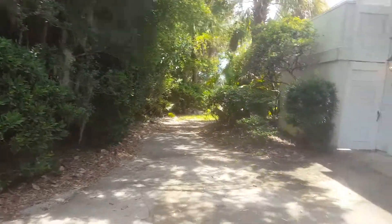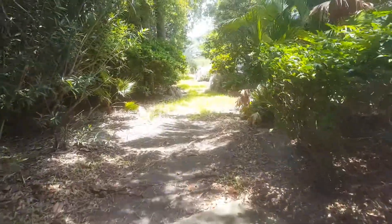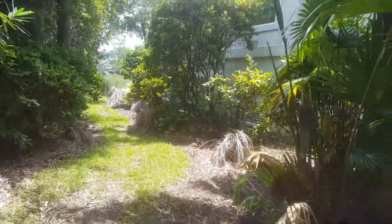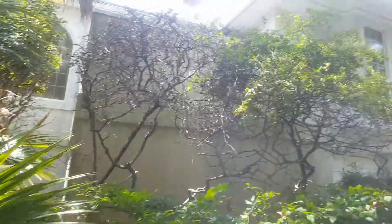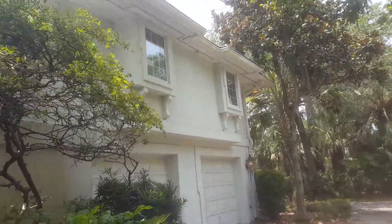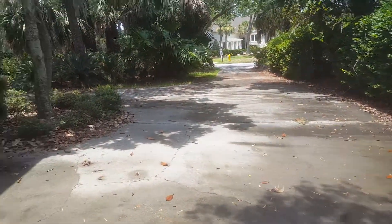While we're over on this side, this is the service yard over here. We'll come around on this side and then we'll get out back in a little bit — just trying to show you as much of the outside exterior as I can. It is a circle driveway so it exits here.